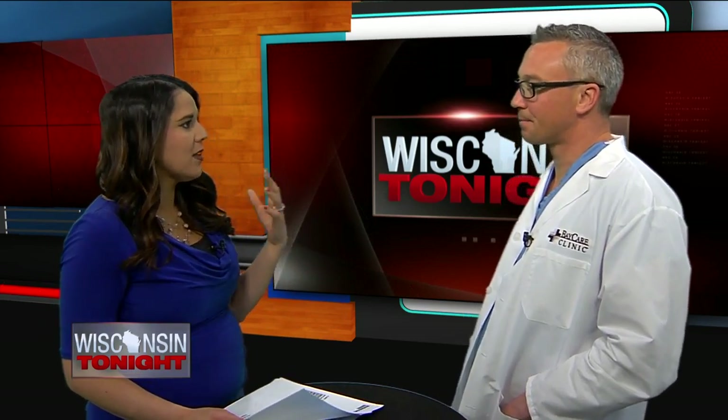Monday, Dr. David Gossman is here with BayCare Clinic. This is a new procedure for people who suffer from chronic sinus problems. Tell us about the people who might suffer from those chronic problems.